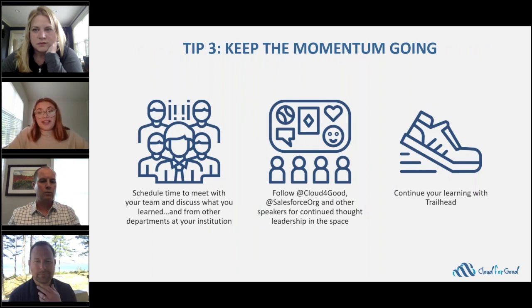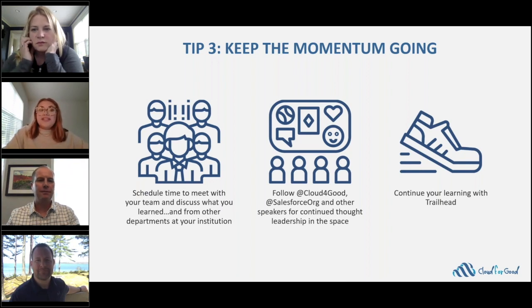After the event has ended, you're going to want to keep the momentum going. Meet up with your team and other departments who attended afterwards to knowledge share and brainstorm ways to implement all of the best practices you saw into your own institution. You can also follow Cloud4Good, Salesforce, and all the other speakers on LinkedIn and Twitter to keep the conversation going. Sign up for Trailhead — a gamified approach to learning Salesforce — to learn about the products you just heard about in a more technical way. There's even a brand new Recruiting and Admissions module that was just released. And don't forget you always have your Salesforce AE to reach out to with all of your questions.